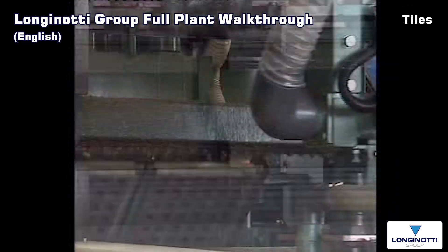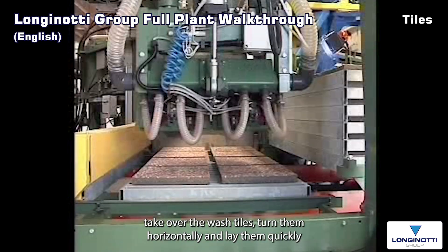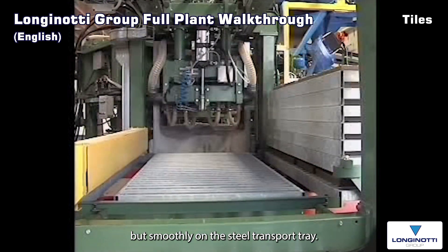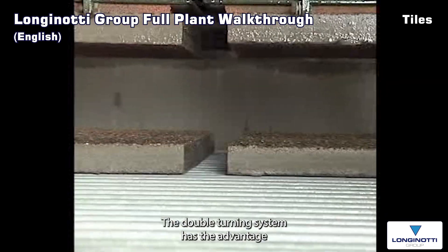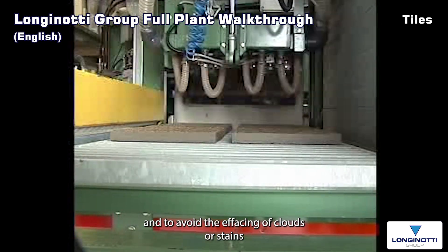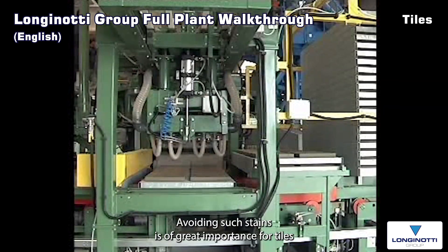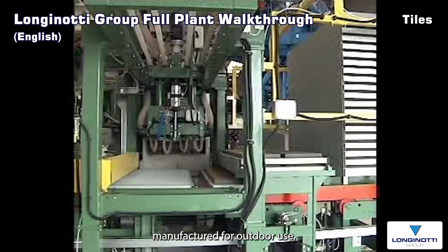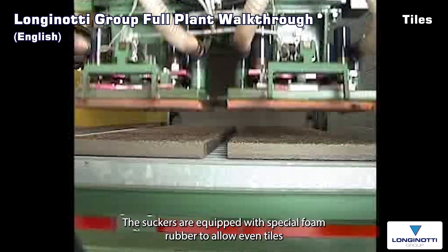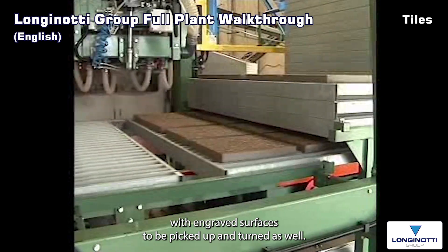Once the washing operation is completed, another two similar suckers arranged on a second car take over the washed tiles, turn them horizontally and lay them quickly but smoothly on the steel transport tray. The double turning system has the advantage of leaving the surface of the tiles in sight for better control and to avoid the effacing of clouds or stains due to salts building up during the curing stage. Avoiding such stains is of great importance for tiles manufactured for outdoor use, the surface of which is not to be ground or otherwise processed. The suckers are equipped with special foam rubber to allow even tiles with engraved surfaces to be picked up and turned as well.